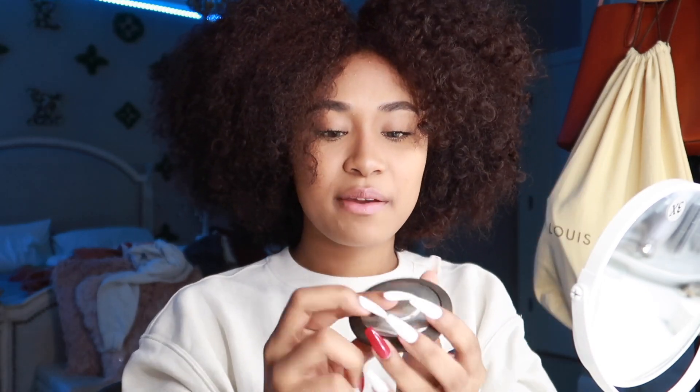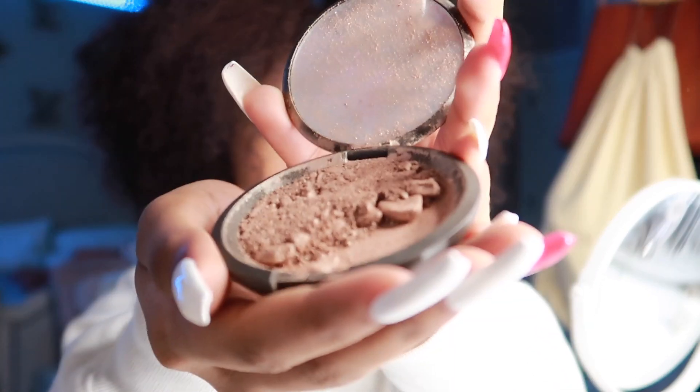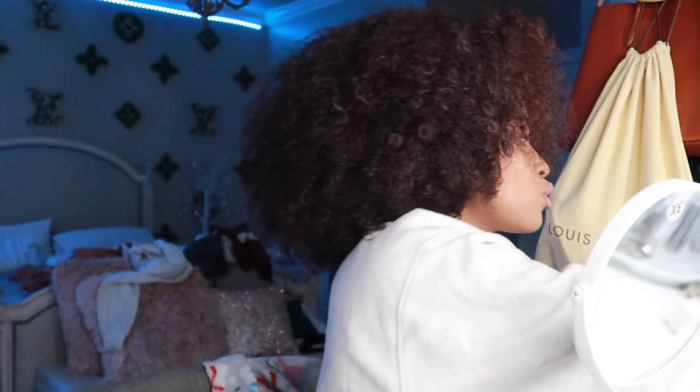I'm finally done with my mascara — I kind of got into my music a little bit, we're not going to talk about it. Anyways, I used a Becca highlighter in the shade Opal. I wish I could show you guys the highlighter but I broke it last year. It's still good though, it still works. So we're just going to throw some on — I put highlight on my cheeks, my nose, my inner corner, and my brow bone.